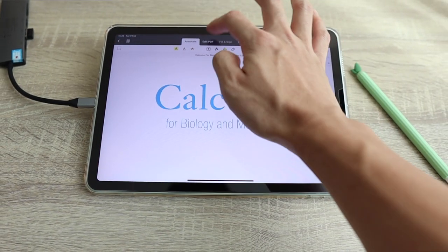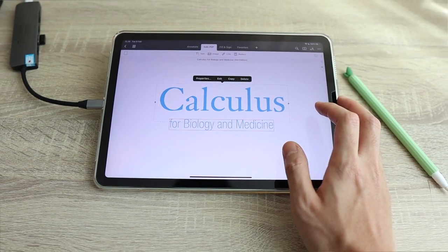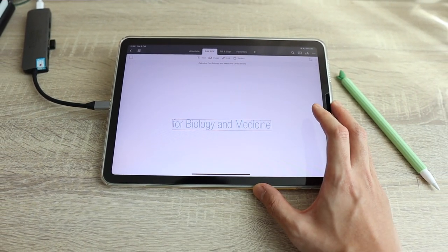I've had the OG iPad Pro ever since it first came out in 2016, and for me, who was a student back then, it had replaced my 2011 MacBook Pro, and then some more. With the right apps, I could edit PDFs easily, jot down notes while recording a lecture, and interact with 3D models while I learn human anatomy. Pair that with a battery that lasts the whole day, and it's such an awesome device.